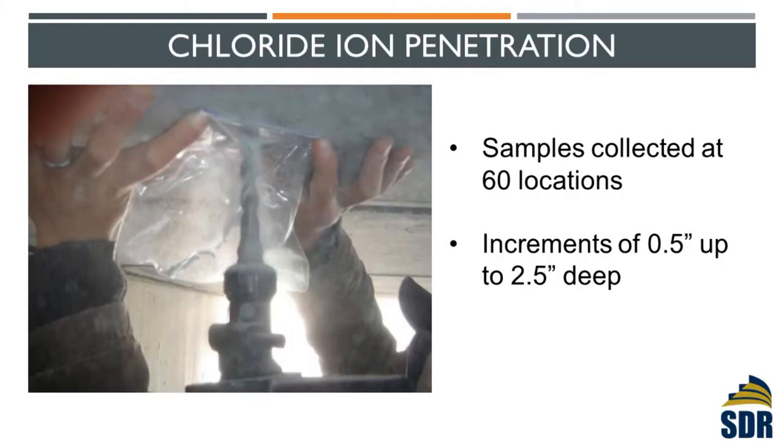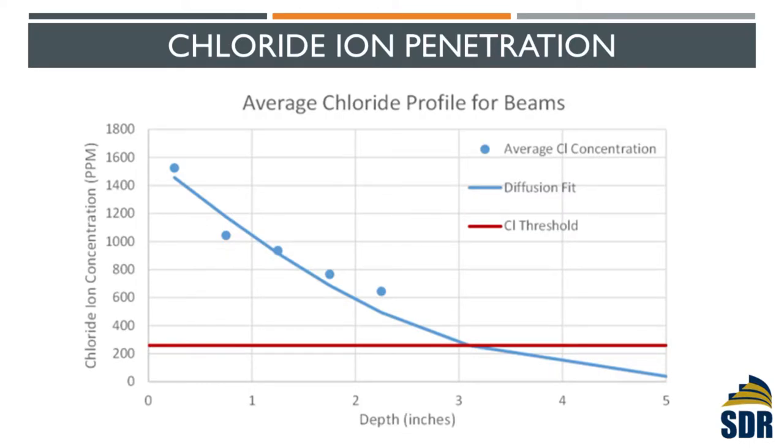Another important test we did was the chloride ion penetration test. We collected samples at 60 locations, drilling at the bottom every half inch up to 2.5 inches deep — because the steel is at three inches, we don't want to damage it. We sent all the samples to the lab. Based on the collected results, I drew the diagram and found the chloride level at the three-inch location, which is where the steel is, to be about 200–250 — that's approximately the level at which steel will start to corrode. That was the problem on the bridge.